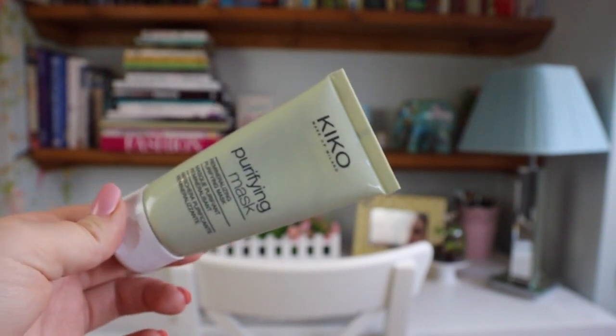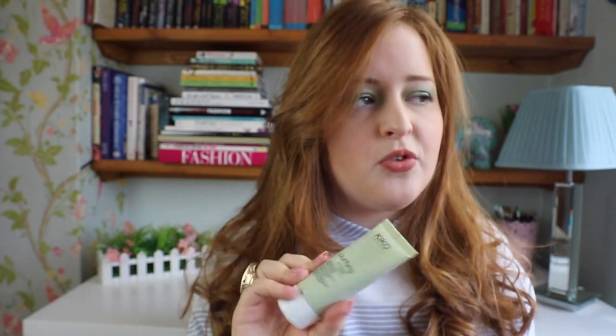Moving on to skincare products. The first one is the Kiko Purifying Face Mask. I've been using this a lot this month because I've been having a little bit of problems with hormonal breakouts on my T-zone. What I've been doing is steaming my face, and after opening the pores, I put this all over my face. It's a green colour with little exfoliating beads inside. It's like a purifying mask — it helps to reduce blackheads and clean the pores. My skin's looking really clear this month and I think it's down to this. And it's only about £5.